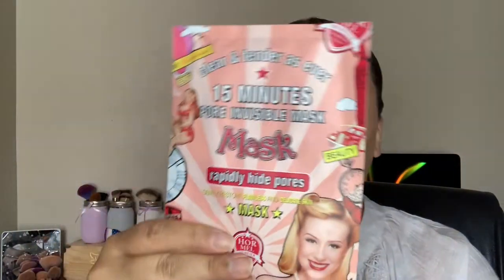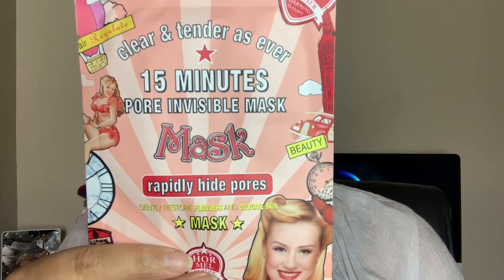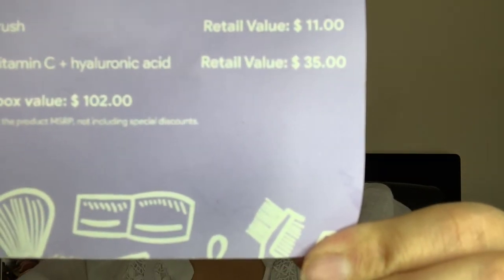The last thing in the box is a Korean face mask enriched with vitamin C and hyaluronic acid. It's a 15-minute pore invisible mask that's supposed to improve skin sallowness and roughness. I will have to try this out and let you guys know. This retails for $35, giving the box an overall total of $102.